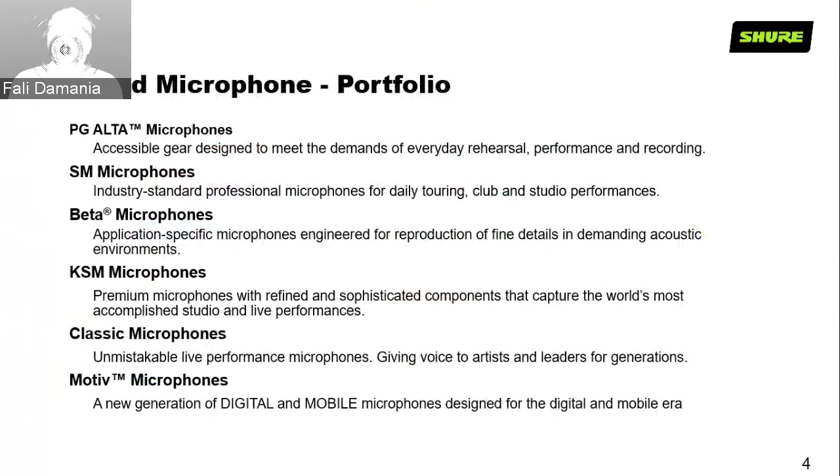Let's get started with our wired microphone portfolio. We've got six categories broadly distributed through the Pro Audio world. PG Alta microphones are very accessible price-wise — the starting range for Shure microphones meant for daily usage, home studios, rehearsal spaces, small clubs, performance areas, and home recording studios. The SM microphones are industry-standard professional microphones used for daily touring, clubs, and studio performances. The Beta microphones are very application-specific, engineered for fine reproduction of the acoustic environment.